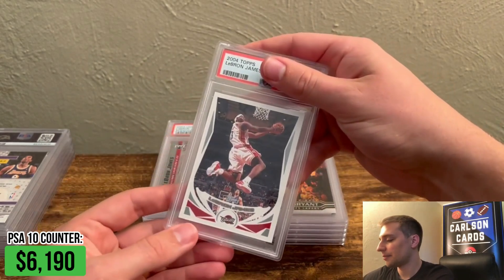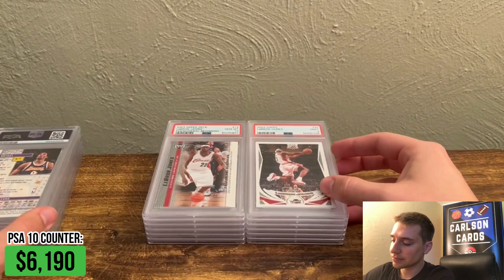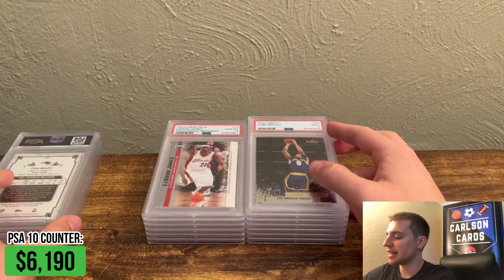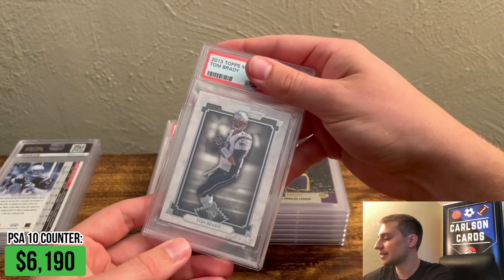1,000/4 Tops LeBron — forgot I had these in here. It's a pretty cool card. Pulled a PSA 9, unfortunately. I think a lot of these 9s now, having recorded a few of these and really looked at them, there were mistakes that were made — I'm not going to say I was perfect in judging these cards, and it's a learning lesson every time.